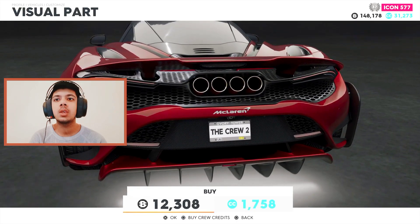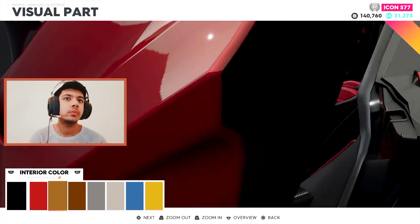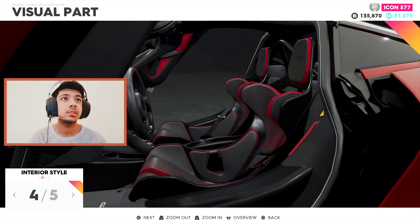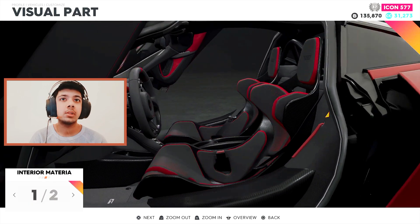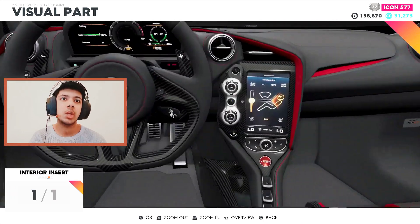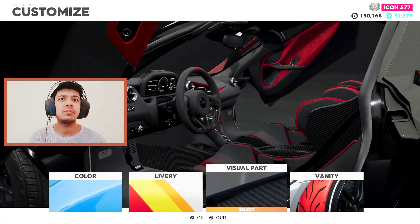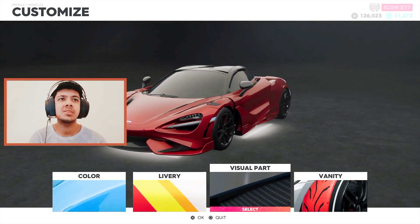I'm gonna go for this one — I think this one is very nice. And interior, obviously I'm going for the red interior, and I like those accents. Material: leather or suede? Leather. And carbon fiber inserts — 10k gone. It wasn't that expensive to customize the car and buy it.